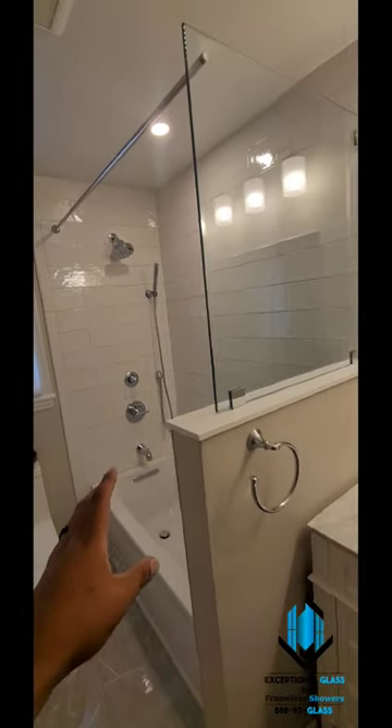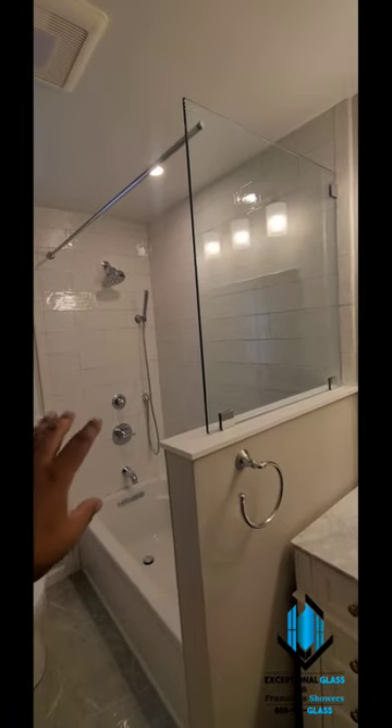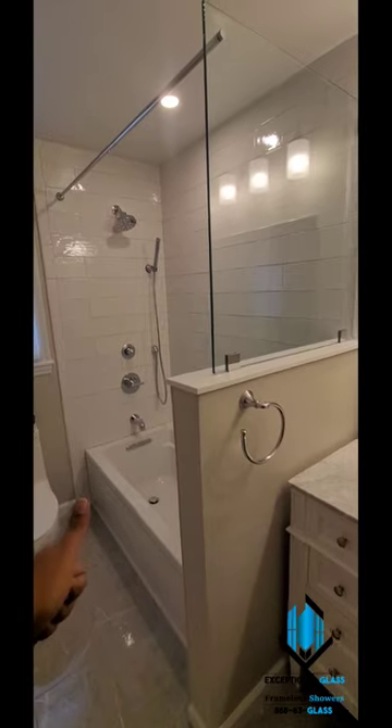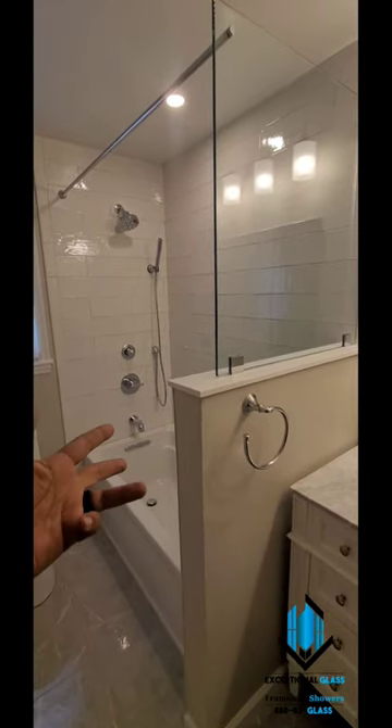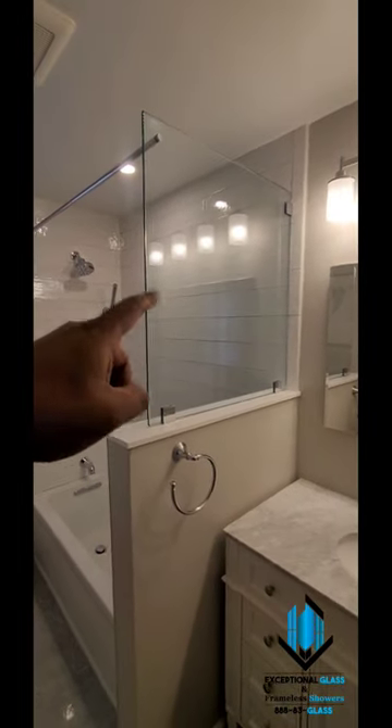The advantage of this design is: one, it's economical; two, you can put your shower curtain on and open it all the way — you still have full access to the tub. Perfect for bathing kids, dogs, any other animals or little critters that you take care of.